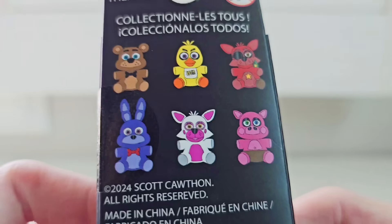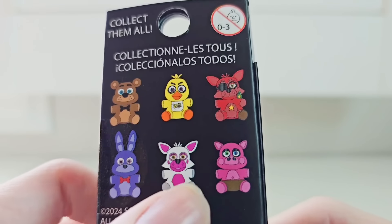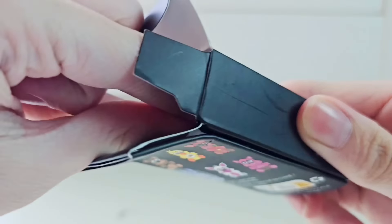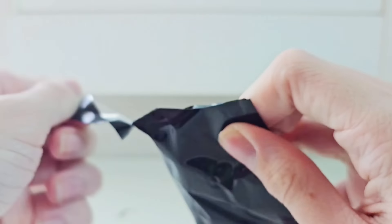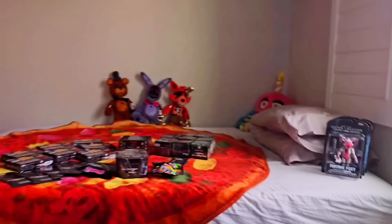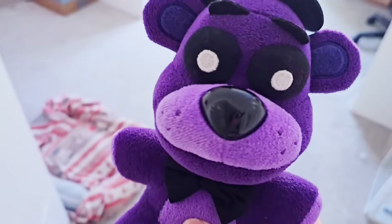What are these options? We have Freddy, Chica, Rockstar Foxy, Bonnie, Toy Foxy, Funko Plush, and Pig Patch. I'd be angry with a lot of them, honestly — I only want Freddy, Bonnie, or Chica since those are the classics. Opening it up — we got Ugly Funko Chica. How disgusting is that? That looks like Ugly Funko Chica. What a lame pin. That's not worth $10 at all, that's a ripoff. That definitely was a scam for $10. I'm sorry, Shadow Freddy — I picked the worst one.